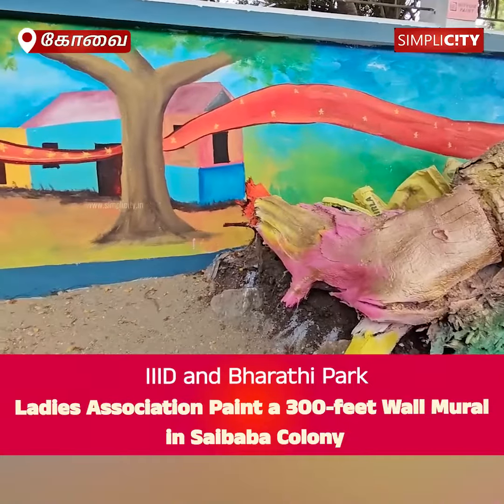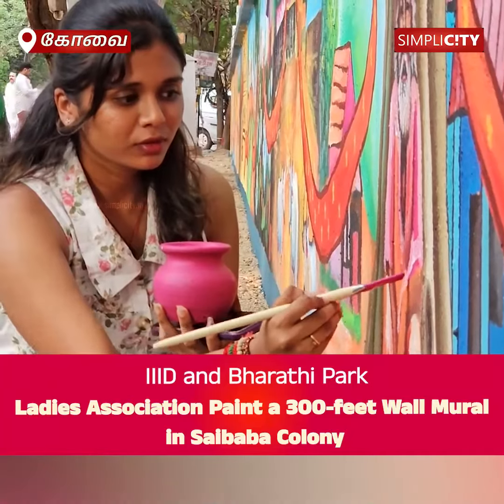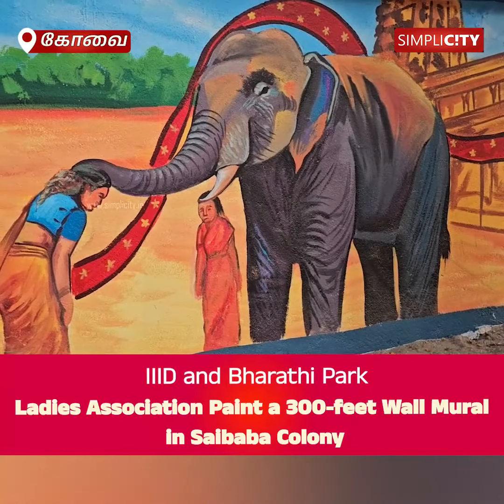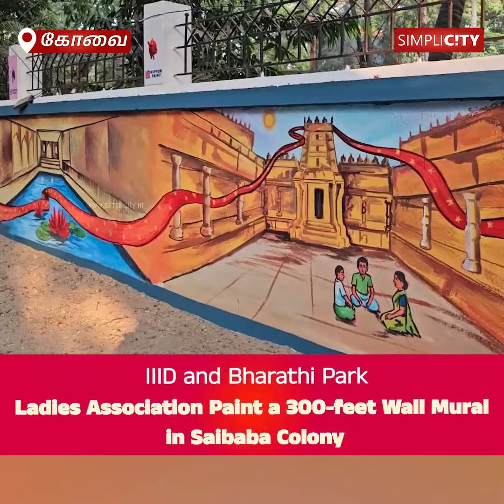The mural, located in Sai Baba Colony, was organized by the Indian Institute of Interior Designers (IIID) in collaboration with Bharati Park Ladies Association, to highlight the importance of trees in environmental protection, carbon dioxide absorption, and providing oxygen necessary for life.